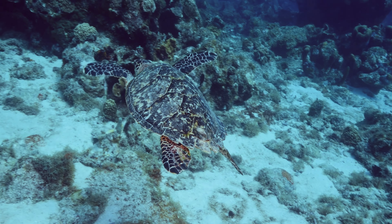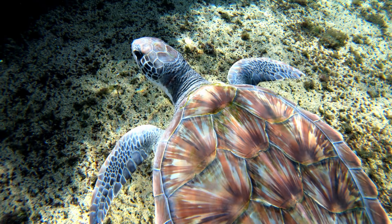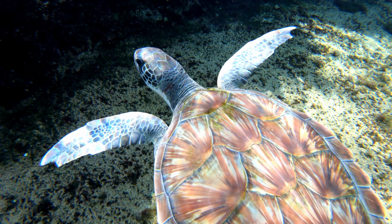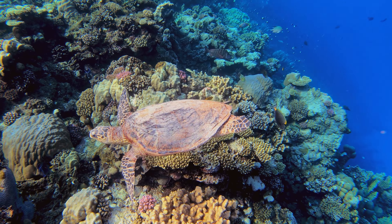The Red Sea is home to several species of sea turtles, including the green turtle and the hawksbill turtle. These ancient reptiles are not only fascinating but also play vital roles in maintaining the health of marine ecosystems.